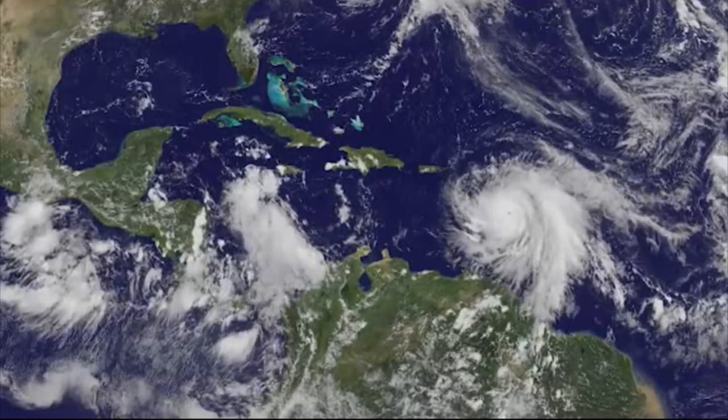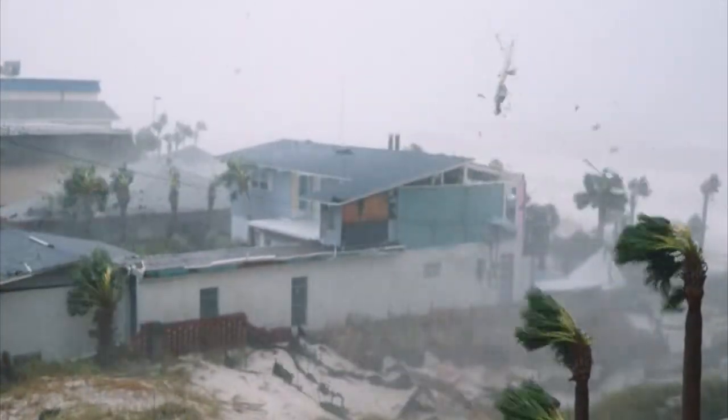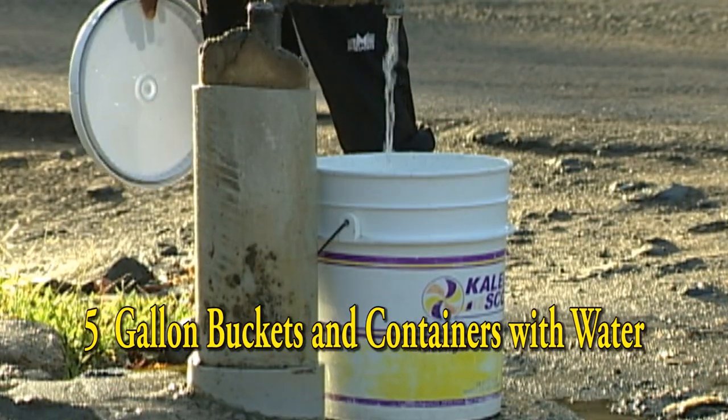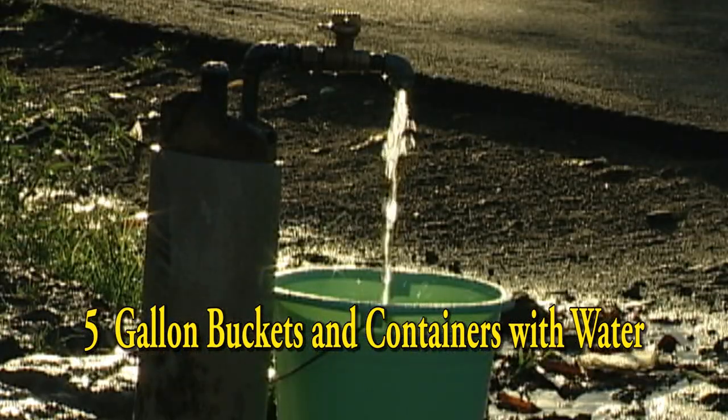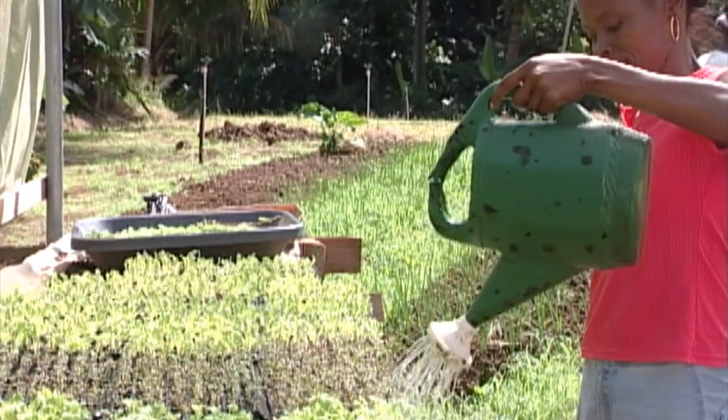When a hurricane is approaching, safety of life and the preservation of livelihoods is most important. We should take heed. Fill five gallon buckets and other containers with water prior to the storm. You'll need it to water transplants in the greenhouse if you have lost power.